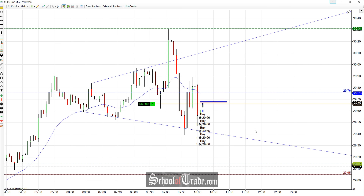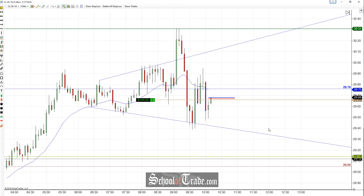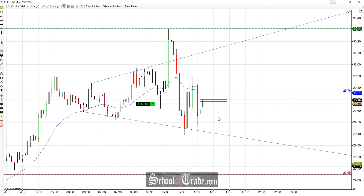Hey everyone, John Anir here from School of Trade. Today we're going to be taking a look at a long trade here on crude oil off of the megaphone lows.